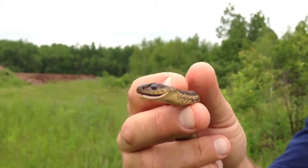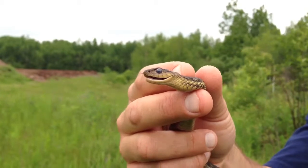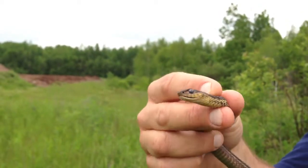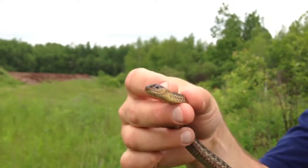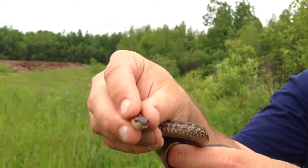La façon dont je la tiens, c'est très doucement. Je peux ressentir la force de la langue sur mes mains. Et la seule raison pour laquelle je la tiens comme ça, c'est pour qu'elle ne me morde pas. En fait, comme je l'ai dit avant, ça serait totalement inoffensif si elle me mordait.